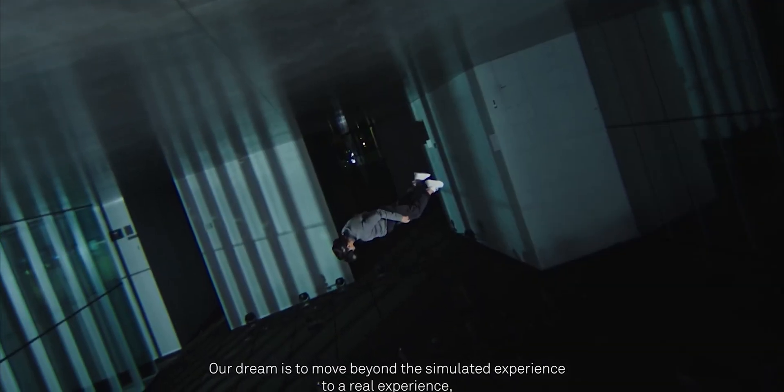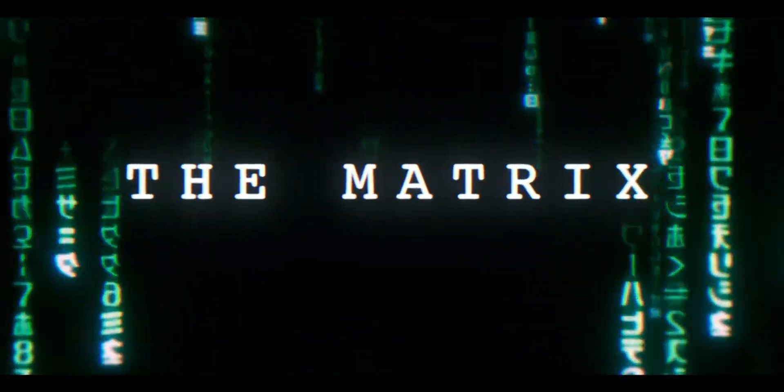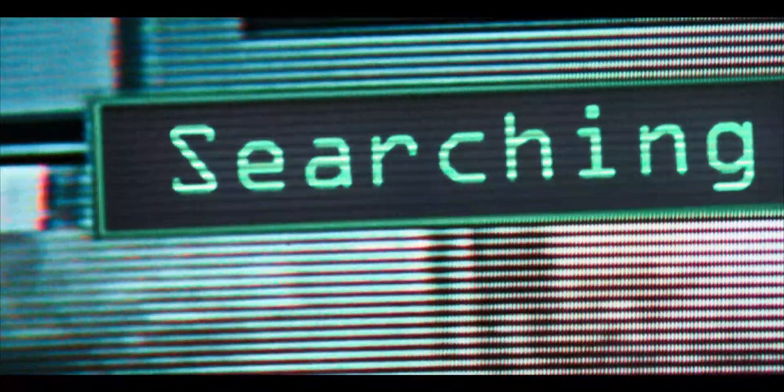Hyper-realistic graphics have been a popular thing for a while now. Have you seen the demo for the latest Matrix game? The Unreal Engine 5 takes it to a crazy new level. If you want me to make a dedicated video on Unreal Engine 5, let me know.